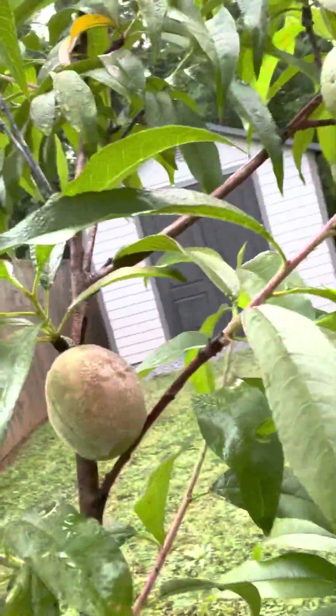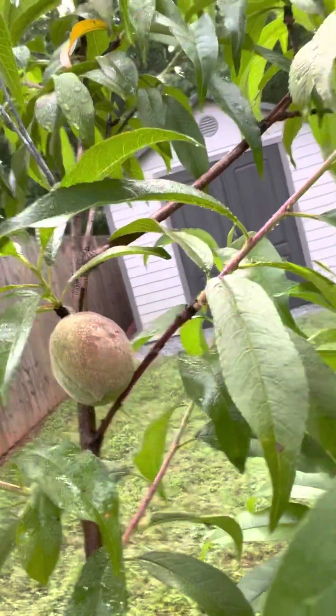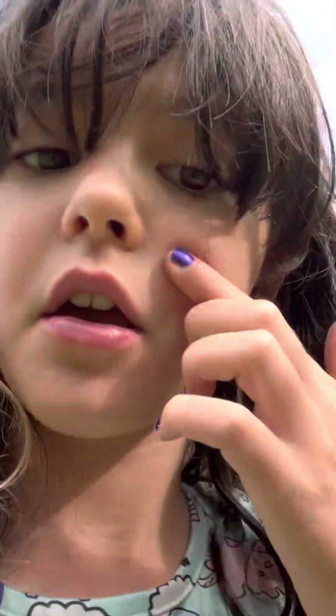A peach! Look at that. That's not a ripe peach yet, but it will be probably by the end of the month — definitely by the end of the year. And so that's a look at my garden.